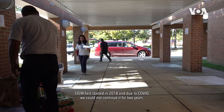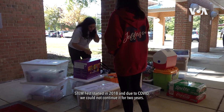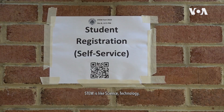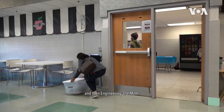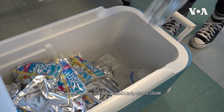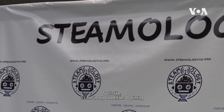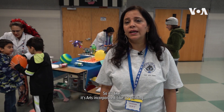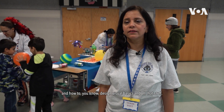STEM Fest started in 2018 and due to COVID we could not continue it for two years. STEM stands for science, technology, engineering, and math, and now we have also incorporated A into it, which makes it STEAM — arts incorporated — like 3D printing and how to design visual basics and all that stuff.